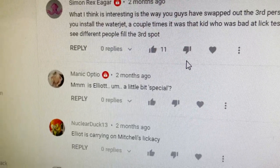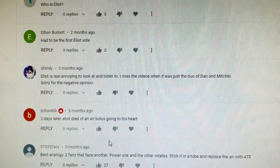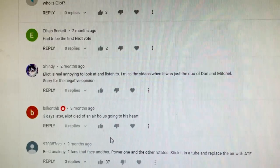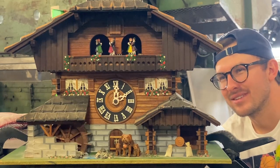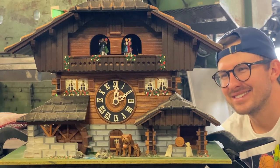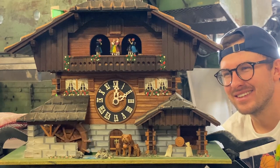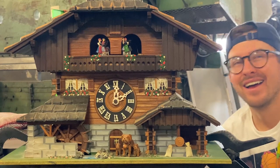Is Elliot a little bit special? Elliot is real annoying to look at and listen to. I missed the videos when it was just the duo of Dan and Mitchell. Dang it, Shindy. I missed it, Shindy.